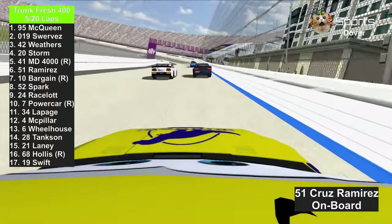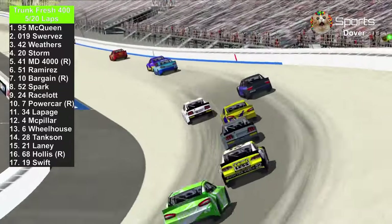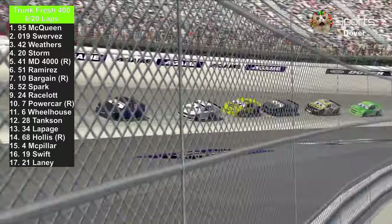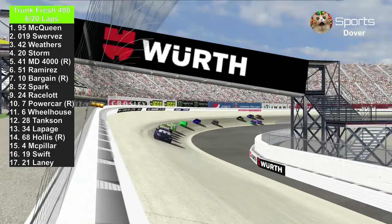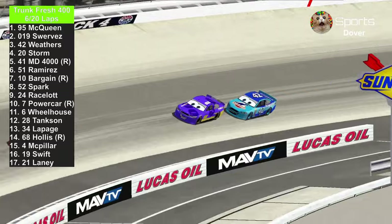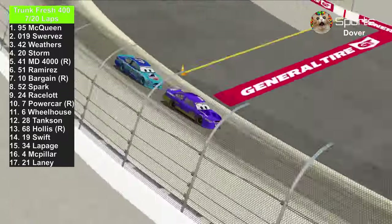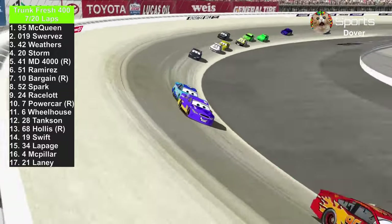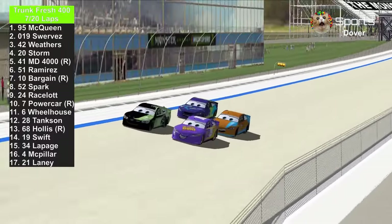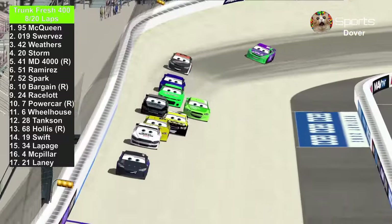Jackson Storm goes all the way to the outside. Master Dragon 4000 got a bit loose but he's still hugging that inside lane, along with Cruiser Muris and his teammate Colin Bargain and the others. There's an intense battle in the back, but the camera just moved in front of the leaders against Daniel Swervez and Cal Weathers. Lightning McQueen is dominating this race. There's also a battle for the back with Bobby Swift, JD McPillar, Steve LePage, and Ryan Laney — Steve LePage, what's going on with him? He was doing good earlier in qualifying, but now he's dropped all the way to the back.